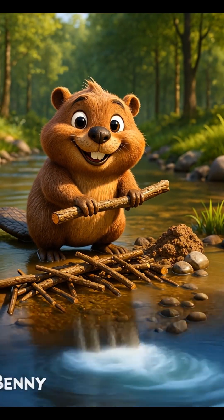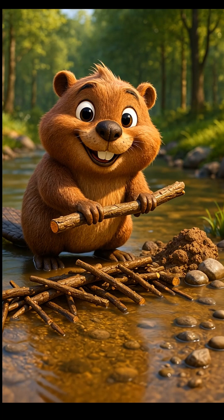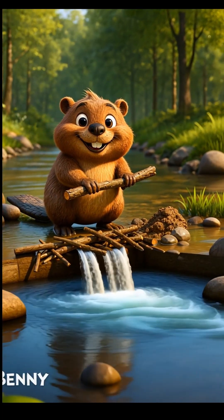Hi, I'm Benny the beaver. Beavers build dams with sticks, mud, and stones. These dams make calm ponds that keep us safe and cozy.